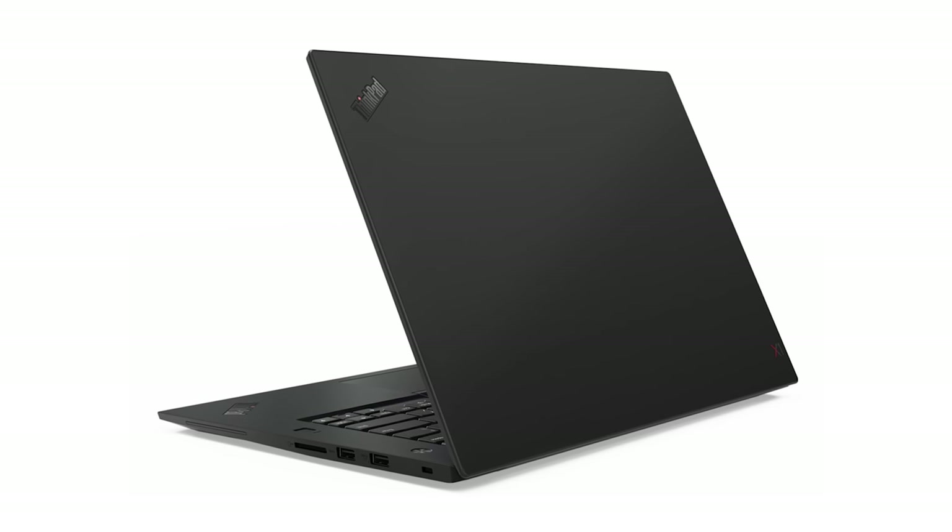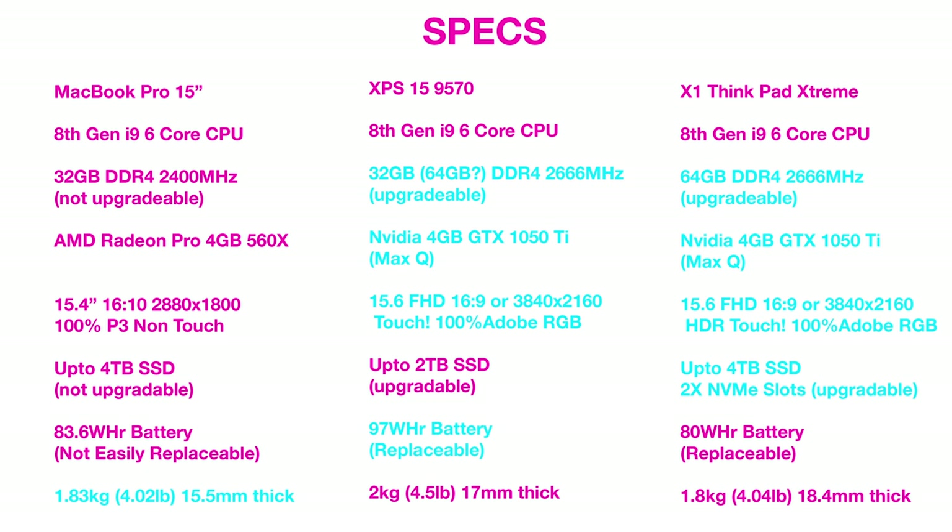Anyway, thank you guys for watching. Let me know what you think — could this be the XPS 15 and MacBook Pro 15-inch killer? We will soon find out. Until next time, guys — tally-ho!